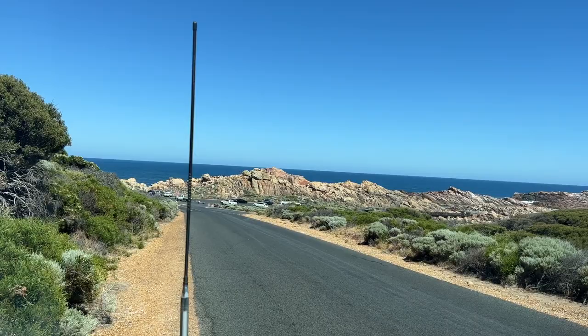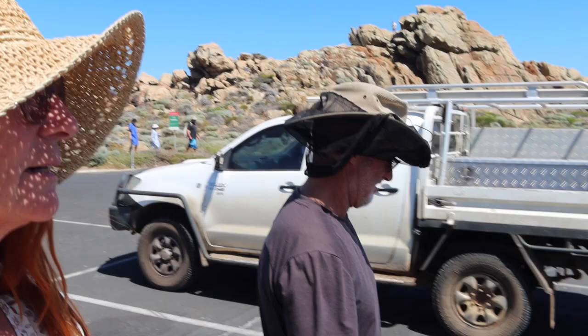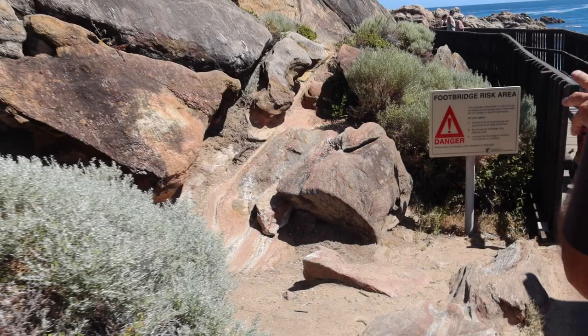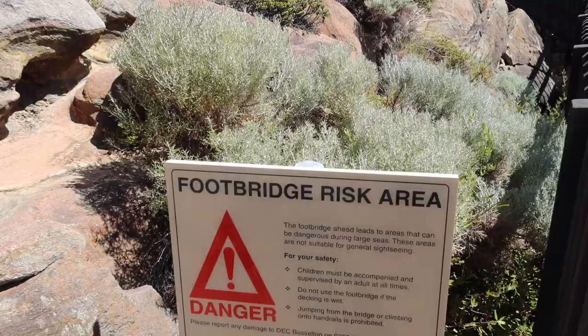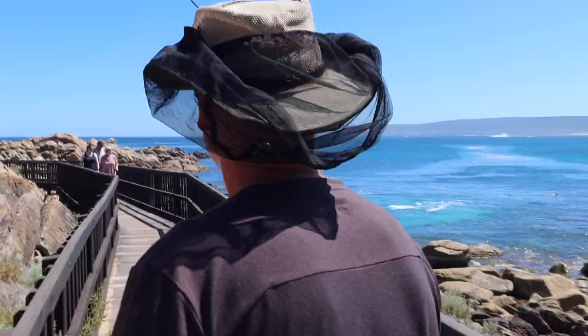This spot that we've come to is called Canal Rocks. There's actually a boat ramp here, so it's nice because there are long parks, and there's a little walkway that goes out. The straw has broken the camel's back — I'm just commenting on how over the top the safety signage is. Look, here's another footbridge risk area — can you believe it? It just seems to be here, particularly in WA, that we're taken for complete idiots, imbeciles. It's over the top.